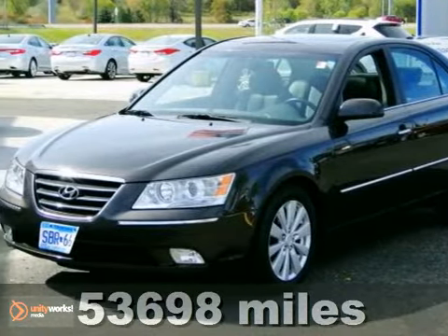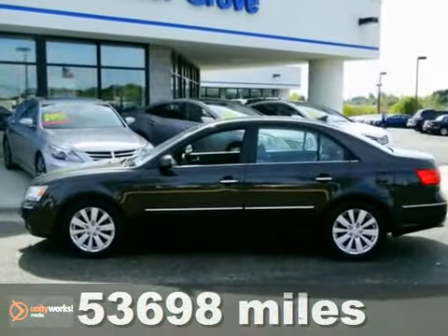Are you still driving around in that old thing? Come on down today and get into this fully loaded one-owner 2009 Hyundai Sonata.